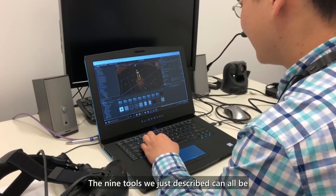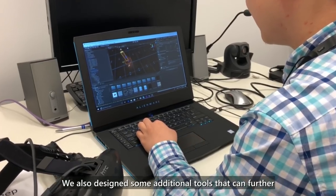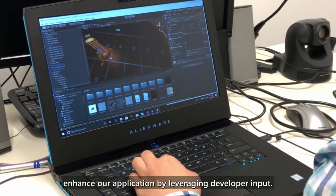The nine tools we just described can all be applied post-hoc to a VR application at runtime. We also designed additional tools that can further enhance a VR application by leveraging developer input.